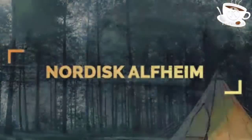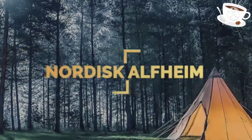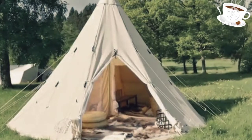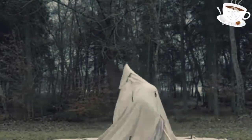Number 10. If elves were real, it could be imagined that they'd camp out in the forest in this teepee-designed construction. The Nordisk Alfheim had its name inspired from the Norse mythology tale Home of the Light Elves.